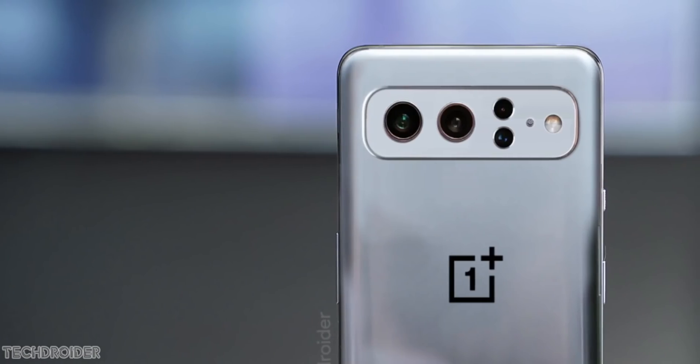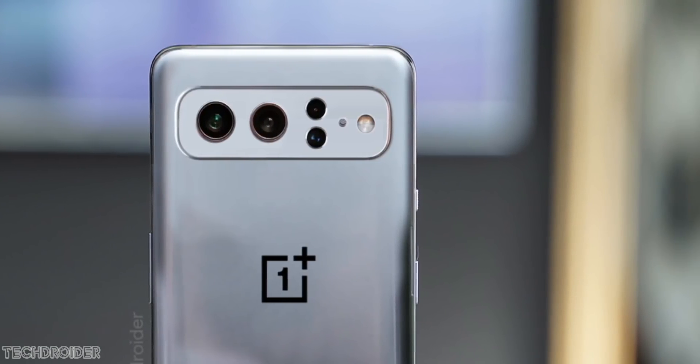That's all for now — lots of news on OnePlus. Thanks so much for watching, I'll meet you guys in the next one. Peace out.